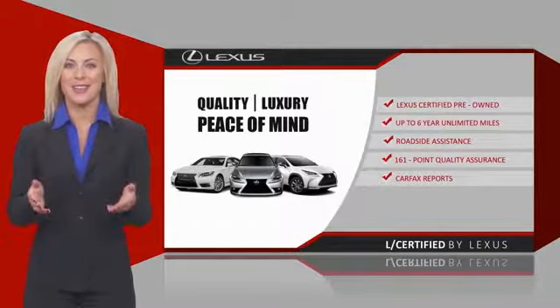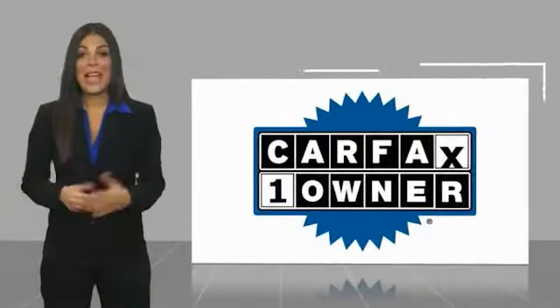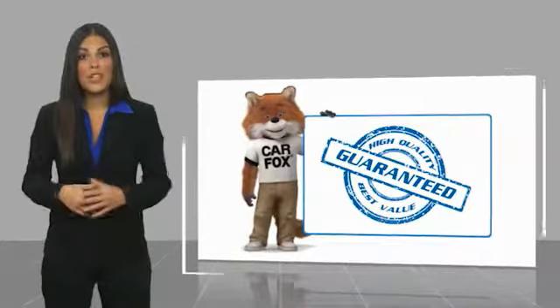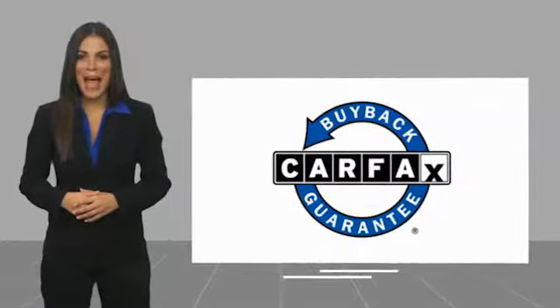Ask your dealer for details about the Lexus Certified Pre-Owned Program. This is a one-owner vehicle with a Carfax Vehicle History Report. Be sure to find a complimentary copy of this report online or contact the dealership. This vehicle qualifies for the Carfax Buy Back Guarantee.